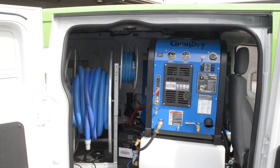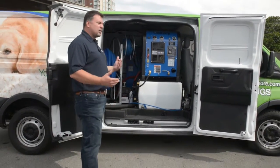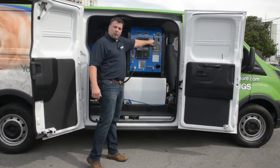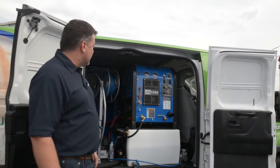Part of that is because we use low pressure, really focusing on the fibers of the carpet. This machine lets us do low pressure for carpet cleaning and then switch it to high pressure with just a flick of the switch over here. We can switch it over to high pressure for tile and stone cleaning, which is how you're going to get your most effective surface cleaning regarding tile and stone.